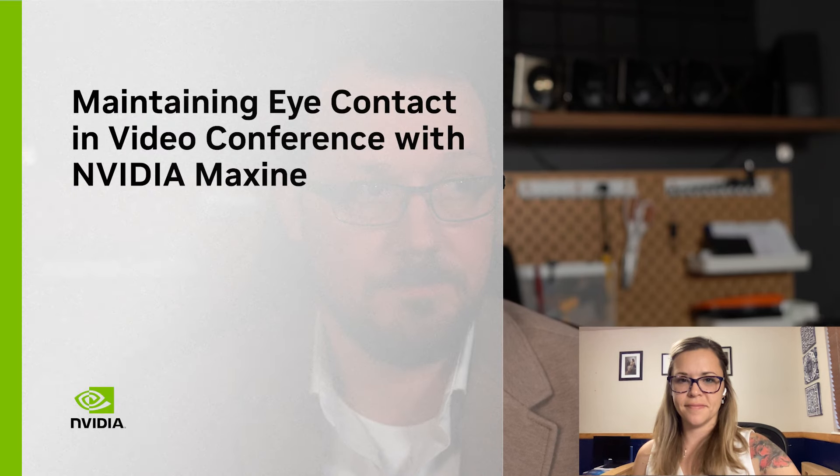NVIDIA Maxine Eye Contact brings a whole new level of personal communication to remote video conversations. Our latest improvements deliver better accuracy, blink animation, eye tracking, and ease of integration through all your applications.